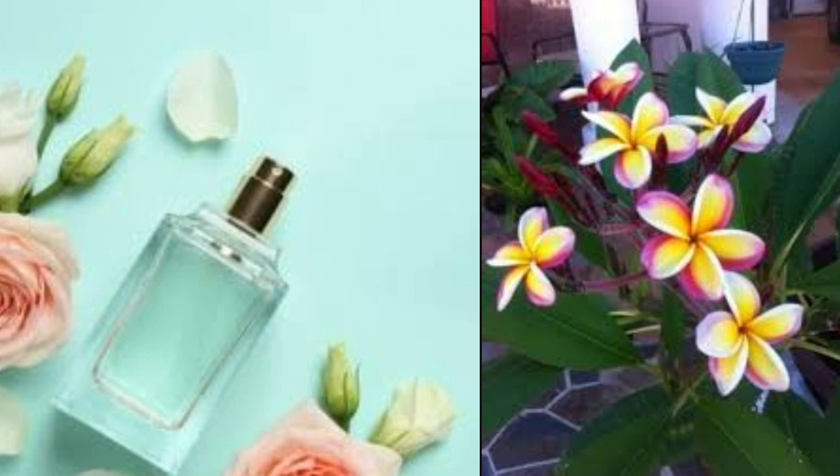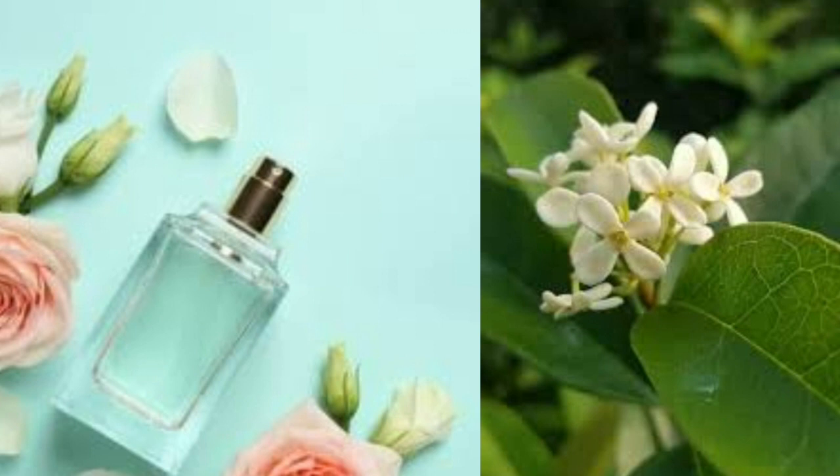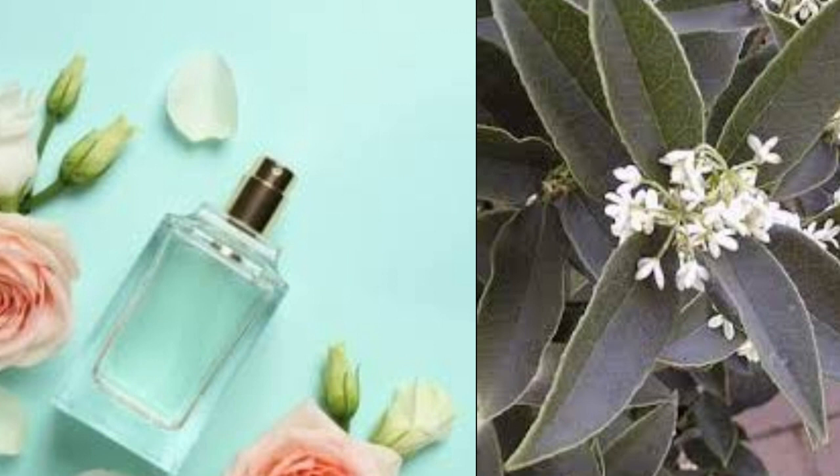Sweet Olive. The blooms on a sweet olive plant have an exceptional scent that is hard to resist. The plant itself has bright glossy leaves while the blossoms are clusters of small white flowers with a slightly orange blossom fragrance. The sweet olive won't start blooming until it's about 6 inches tall, so either buy a plant that's ready to bloom or be patient if you're growing one. They will usually bloom during spring and into the summer months.